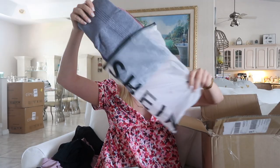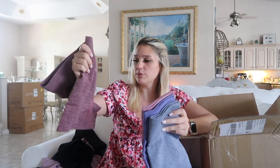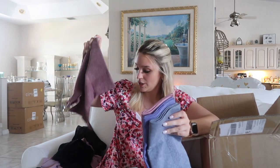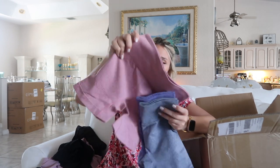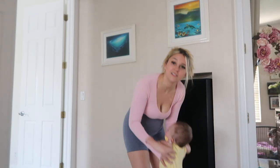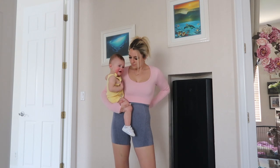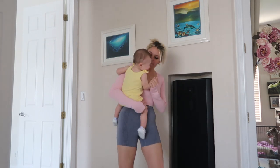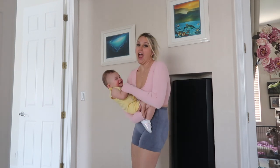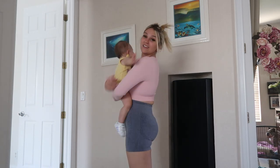Next thing I got were these gym shorts. I got a pair of four, so we have purple. I think I'm going to return these because I got them in a small and I am definitely not a small. So I got purple, pink, dark purple, and then this grayish-blue color. I think they sent me the wrong colors, but that's okay. I got those in a size small and they were $19.49.